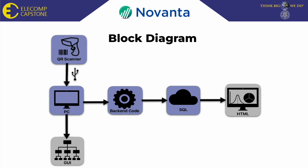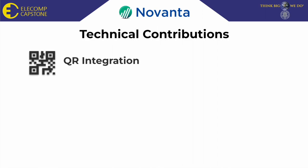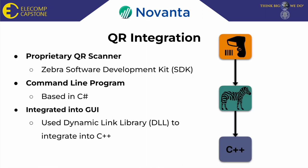This simple block diagram represents our project. The highlighted section represents where I worked on the project. The first technical contribution that I worked on is QR integration. To integrate the QR scanner into the application, I first had to learn the software development kit of the proprietary QR scanner.